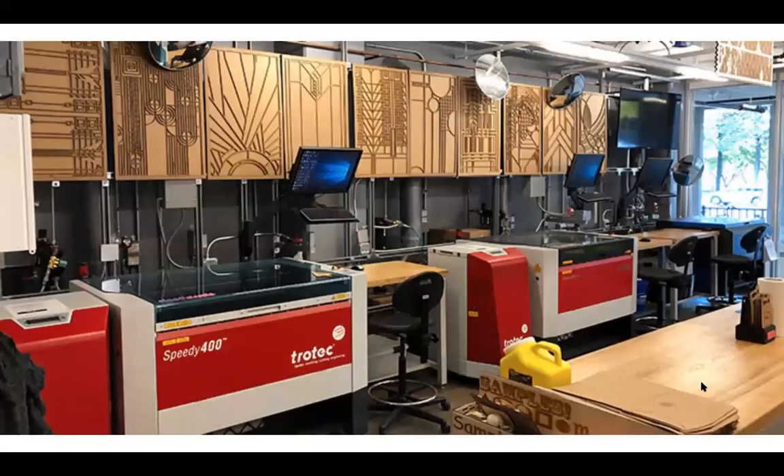Over here we have the digital fabrication lab, an open-access facility that any student on campus can use as long as they're authorized. There are similar spaces in our Sharp, Sullivan, and McLean buildings, though this one is the largest. This space includes laser cutters, 3D printers, and 3D scanners. Laser cutters can cut and engrave into specific materials. Already approved materials include wood, plastics, acrylics, cardboard, paper, and leather, but if you want to use something special you can go through the staff and they'll see if it can work.